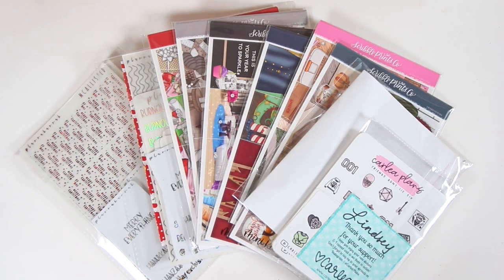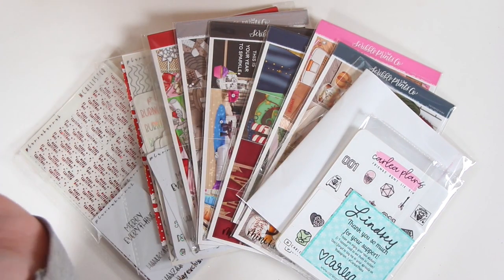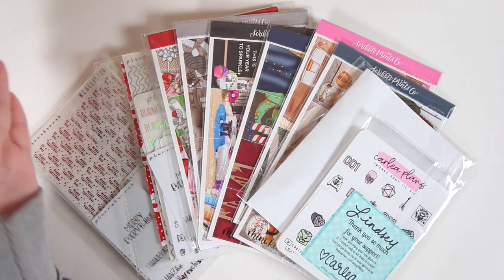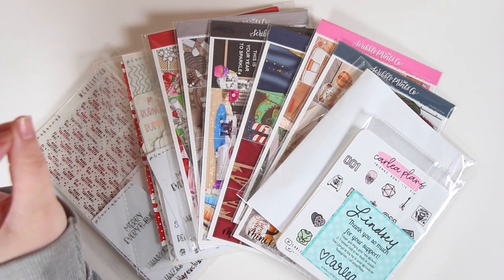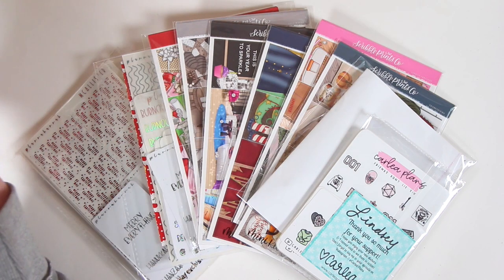Hey guys, it's Lindsay. Welcome back to my channel and to another haul. This is December's haul — fun fact, all of these I ordered other than the mystery kits in November for Black Friday. I thought I was going to have more for this haul, and yet here we are with the same three shops that I've been shopping from.